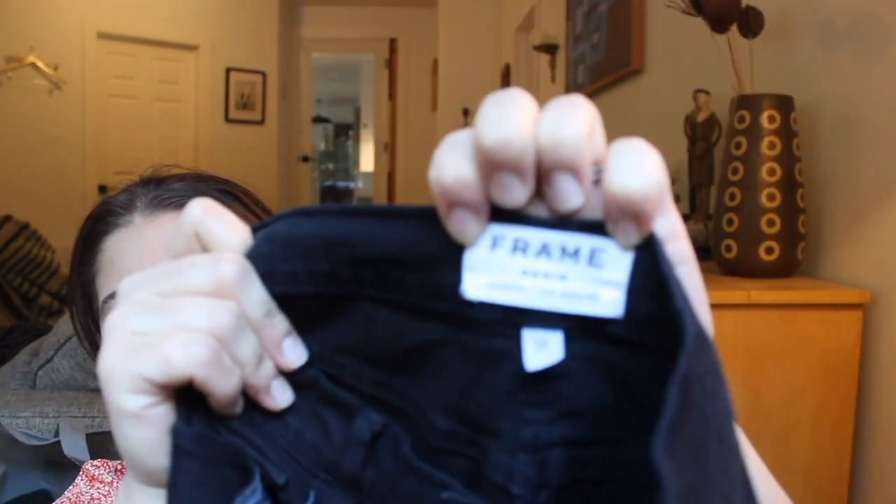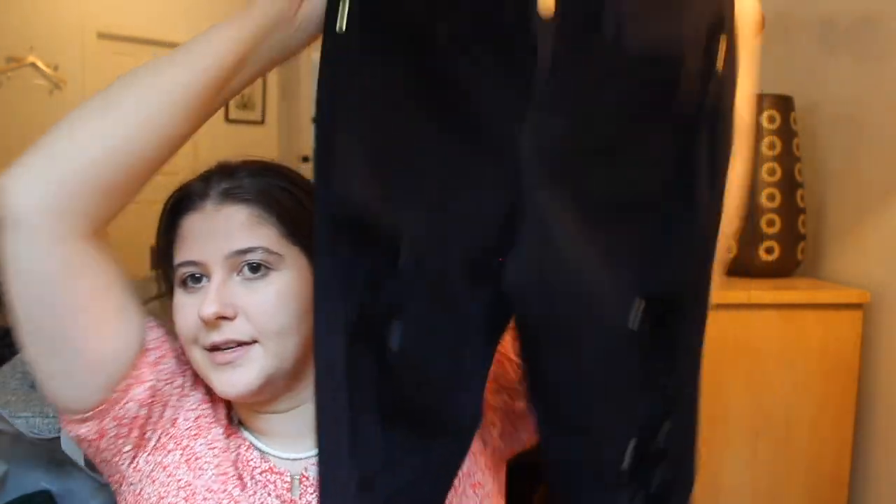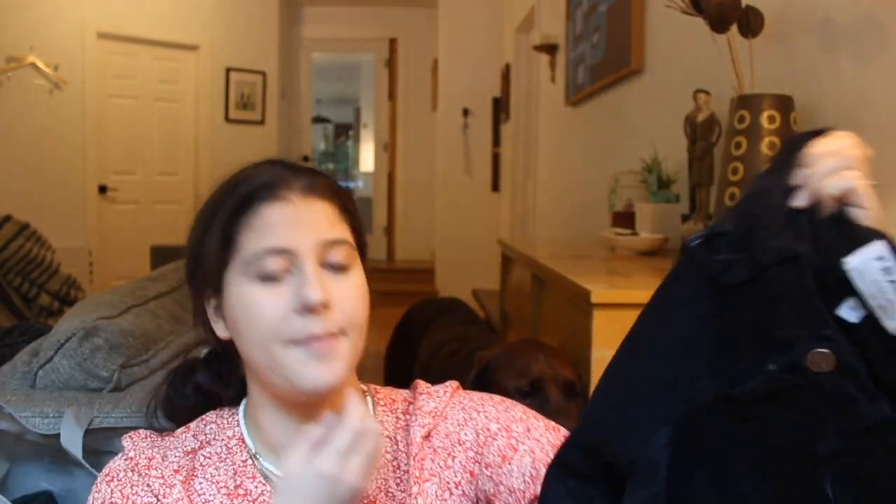Next are these Frame jeans. These are unfortunately kind of a smaller size — Frame size 25, the Le Skinny De Jeanne jeans. It's hard for me to leave behind Frame at the bins because it's just so lightweight and the brand is so expensive. I did pick these up and I think they'll still sell, but I don't know how much.